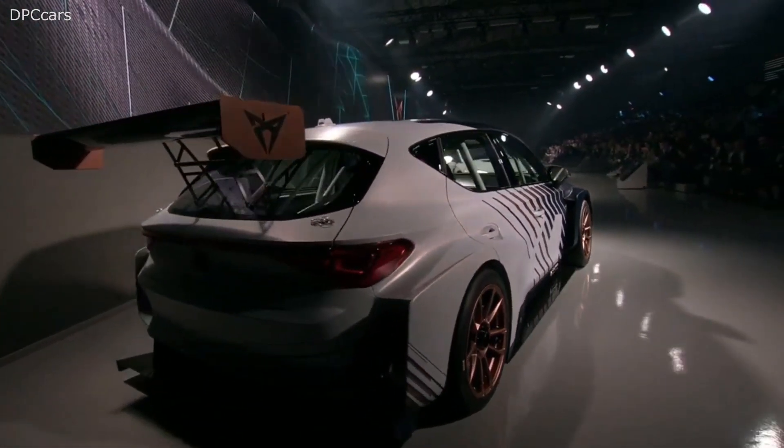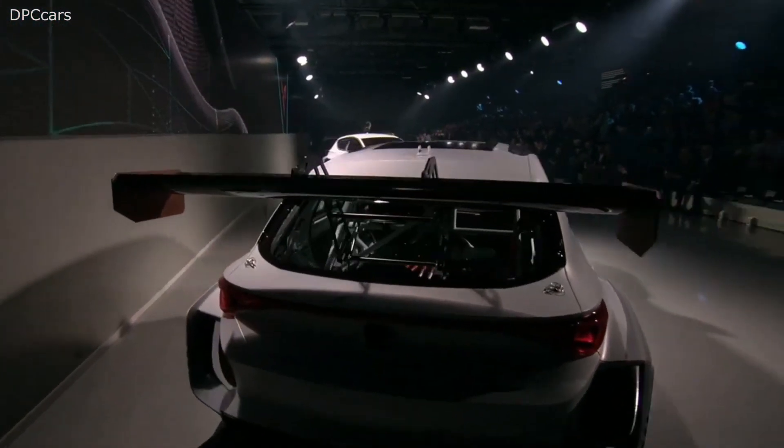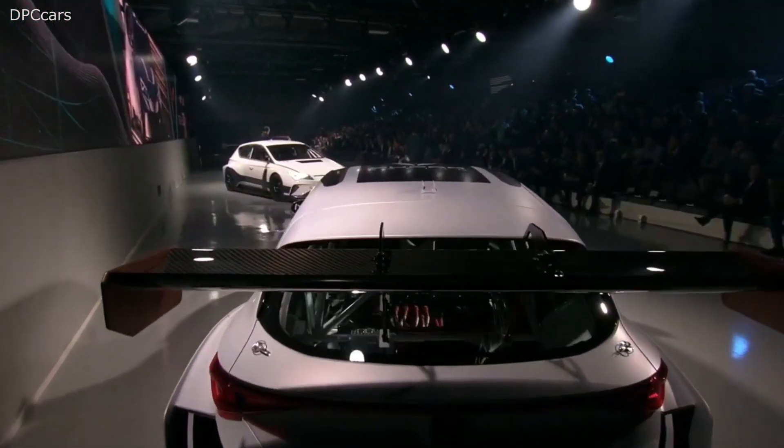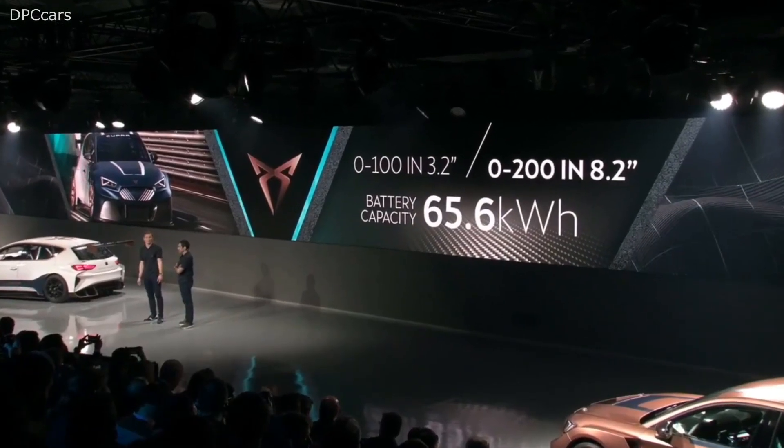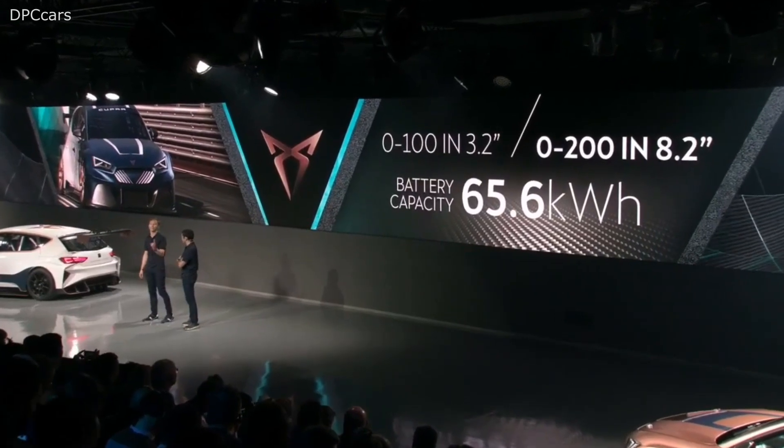This car has 680 horsepower and nearly 1,000 Nm of torque. It does 0 to 100 in 3.2 seconds, 0 to 200 in 8.2 seconds, and a top speed of 270 km/h. For me, these are very impressive facts — and remember, it's rear-wheel drive.